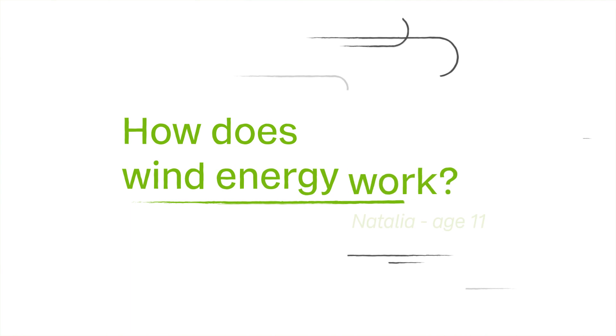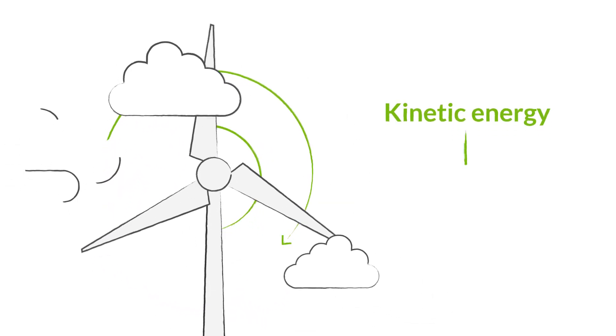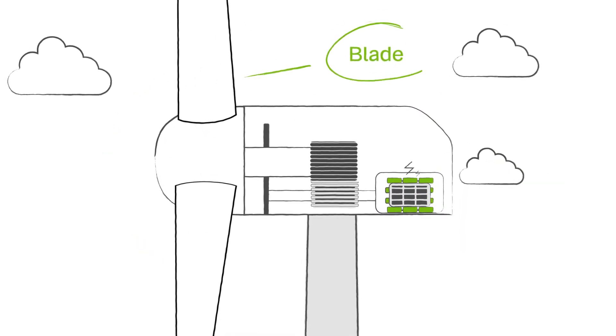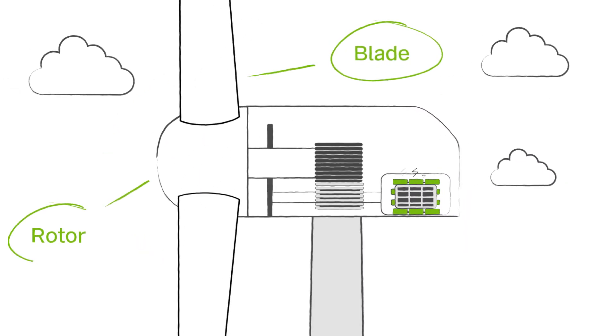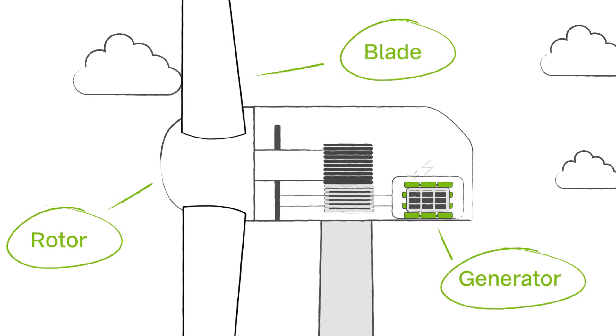How does wind energy work? Wind energy works on a simple principle: turning the wind's kinetic energy into electricity. This is done using turbines. Just like windmills, these have blades that spin around a rotor when wind passes over them. This rotor turns a generator to create electricity.